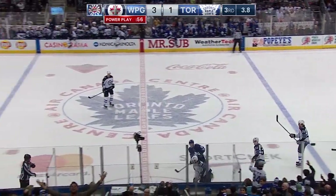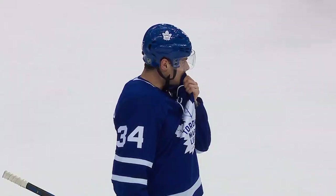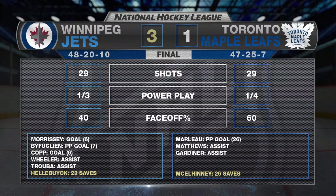He got beat badly by Toronto in the first game of the season — they get their revenge tonight in a big bounce back game for the Winnipeg Jets. Canada's finest met under one roof tonight, and it's the Jets that come away with the victory, 3-1 over Toronto. 106 points for the Winnipeg Jets. For Paul Maurice, it's the first time he's had a 100-point team.